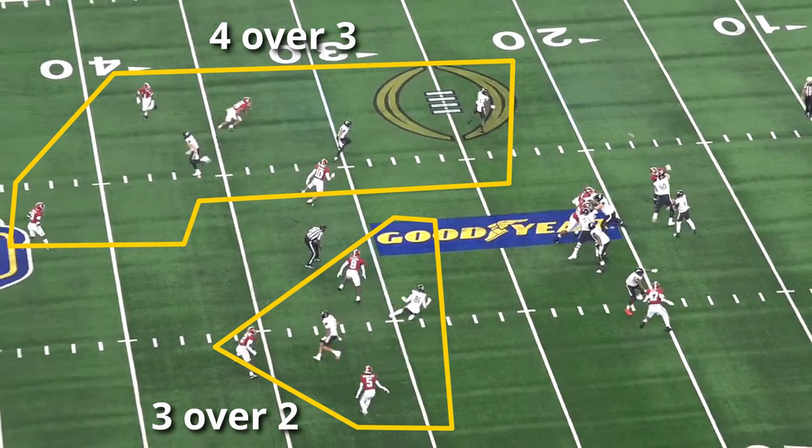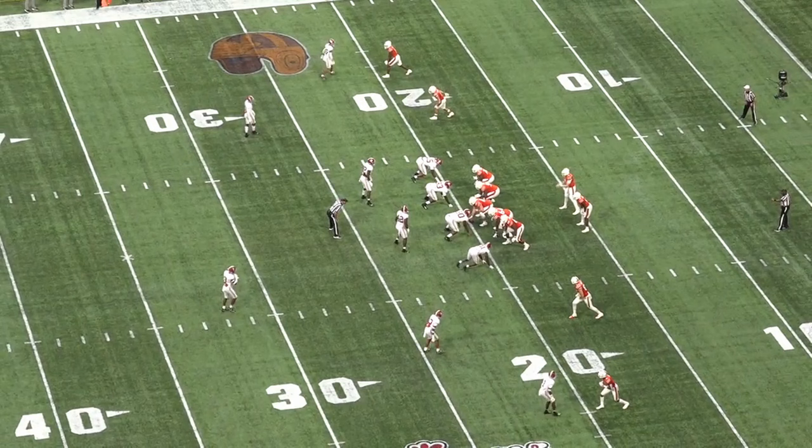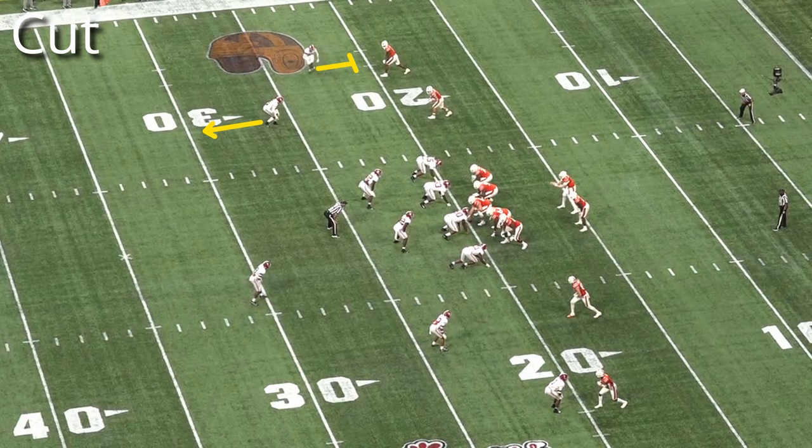First, we'll start with Cut. Cut is the coverage Saban typically runs versus balanced two-by-two formations. In Cut, the cornerback traps the first receiver to go outside to the flat. It's essentially a variation of cover two with pattern matching.